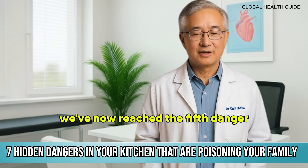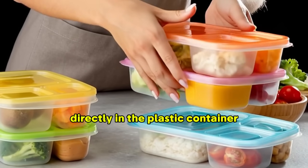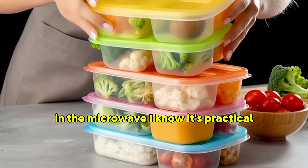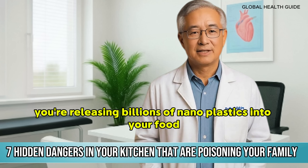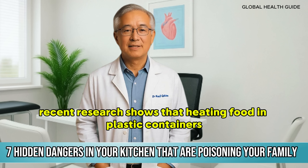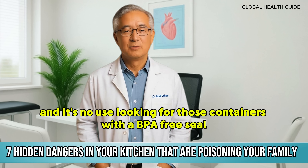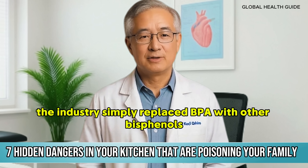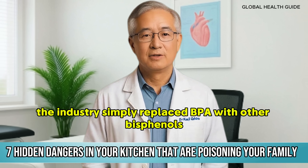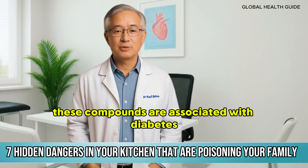We've now reached the fifth danger. How many times have you heated leftover food directly in the plastic container in the microwave? I know it's practical, it's quick, but every time you do this you're releasing billions of nanoplastics into your food. Recent research shows that heating food in plastic containers releases microscopic particles that go directly into your body. And it's no use looking for those containers with a BPA-free seal — BPA-free doesn't mean danger-free. The industry simply replaced BPA with other bisphenols like BPS and BPF, which are equally toxic.